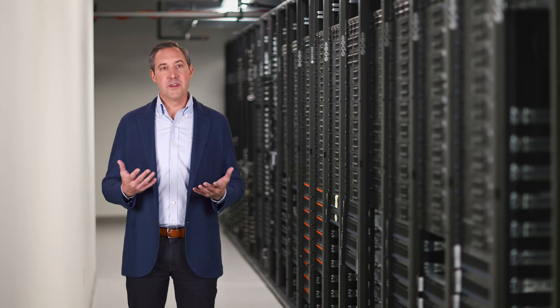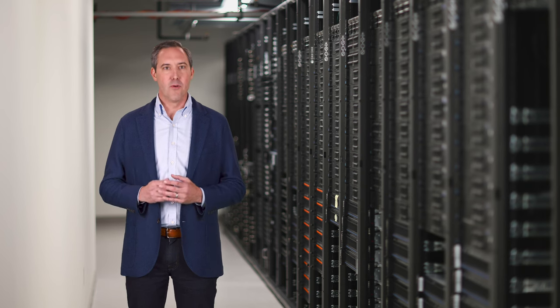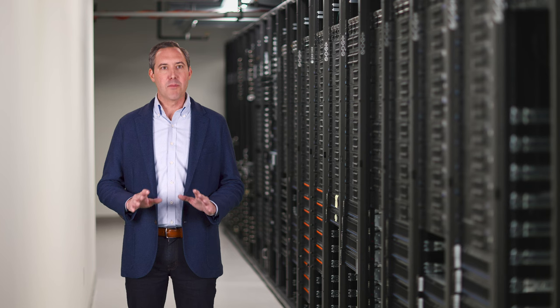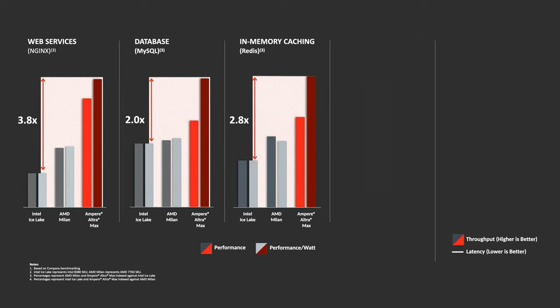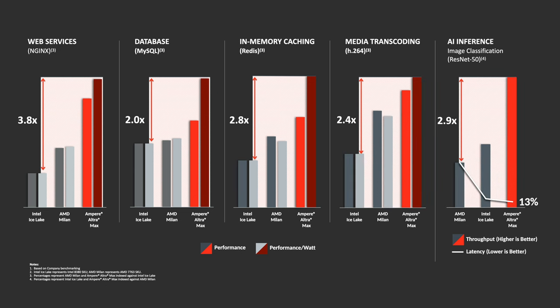So why are companies deploying Ampere Ultra and Ultra Max in the cloud today? First and foremost, it's about performance. Ampere's high-performance single-threaded cores combined with maximum core count and the lowest power per core results in performance leadership across cloud workloads. Ampere's cloud-native processors are general purpose processors that run all applications in the cloud, from web servers to databases and caching solutions to video encoding and even AI inference. Ampere leads legacy x86 processors in performance by up to three times, and in performance per watt by almost four times. And beyond x86, Ampere's cloud-native processors lead all data center processors in cloud performance regardless of ISA.